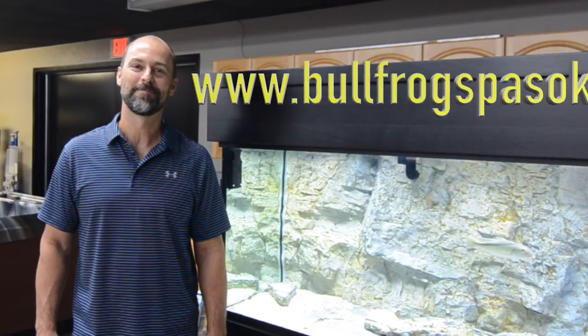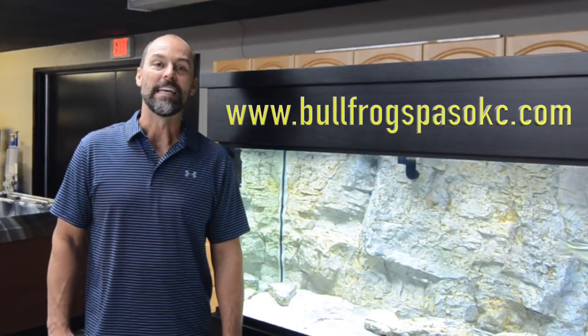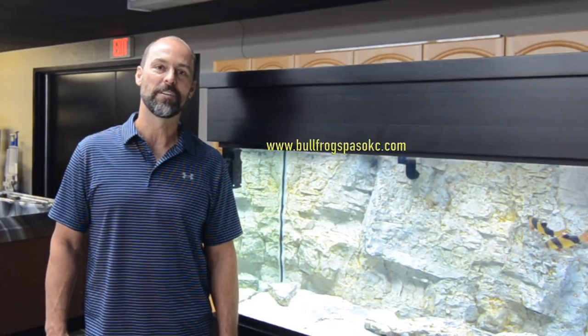Hello, my name is Gordon with Bullfrog Spas. We are a distributor for Custom Aquariums. If you are interested in one of these units, come on down and we can help you with the purchase of an aquarium for your home or office.